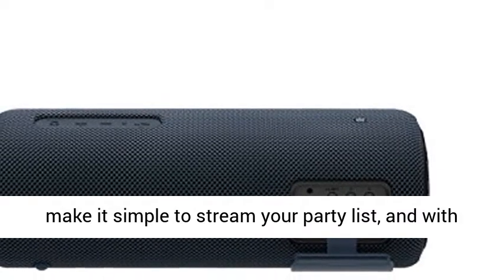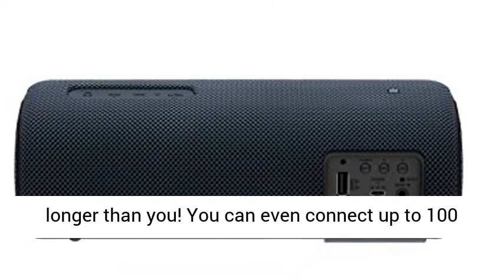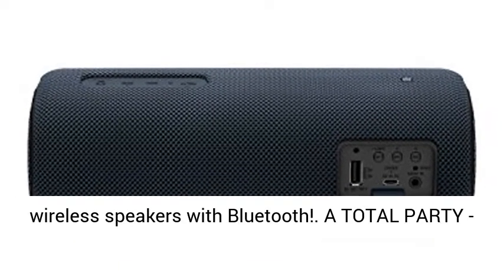Totally wireless — Bluetooth and NFC connectivity make it simple to stream your party playlist, and with a battery life of up to 24 hours, it can last even longer than you.